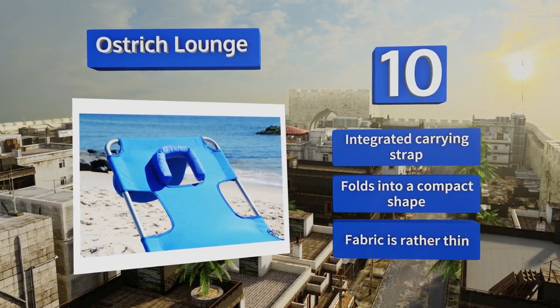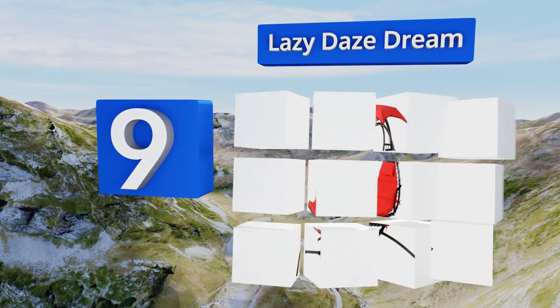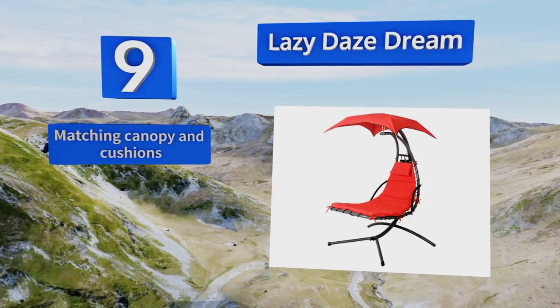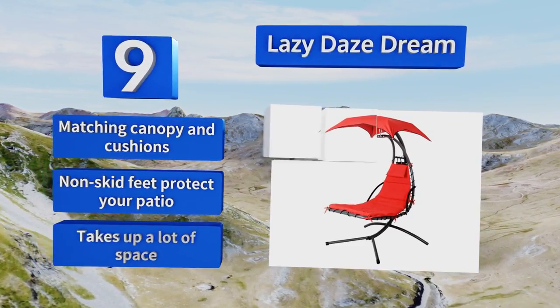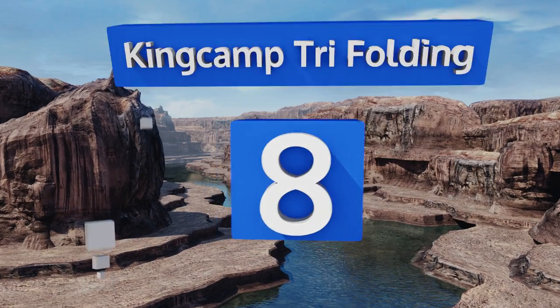At number nine, the Lazy Days Dream will make you feel like you're in the tropics no matter where you are. It gives you the feeling of kicking back in a hammock with the stability of a traditional chair. Plus, its ergonomic design is gentle on your spine. It includes a matching canopy and cushions and non-skid feet to protect your patio. But it takes up a lot of space.